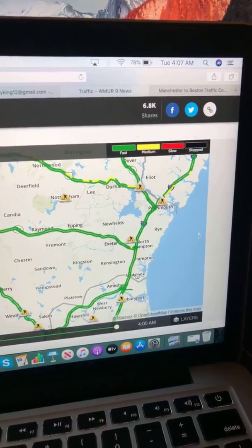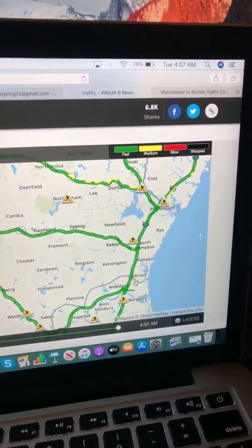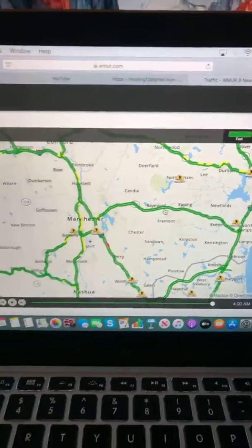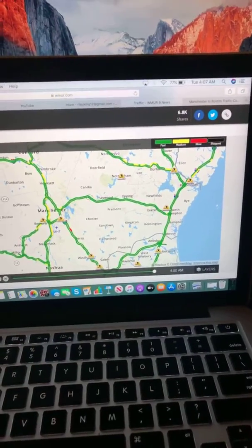Rye, smooth sailing. Northampton, smooth sailing. Hampton, smooth sailing. Seabrook, smooth sailing. Into the border of Massachusetts on 101 — all clear on 101, as you can see.